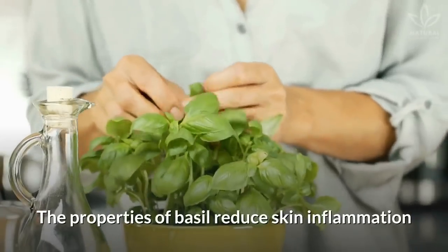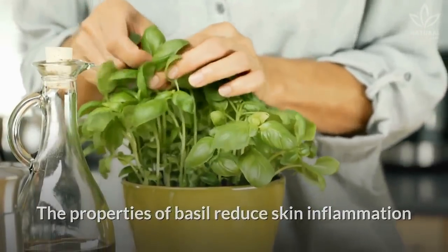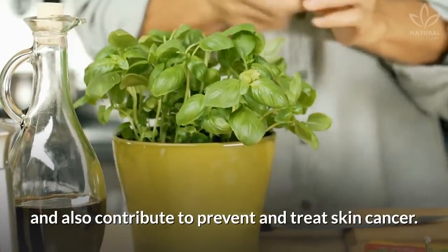Detoxifies the skin: the properties of basil reduce skin inflammation and also contribute to preventing and treating skin cancer.